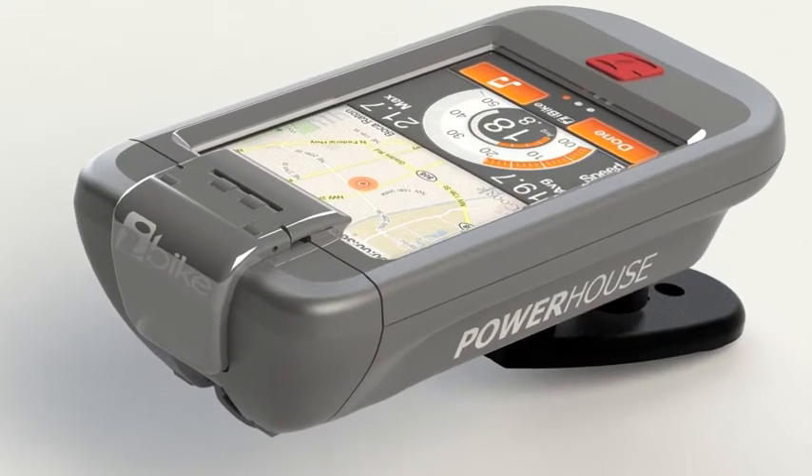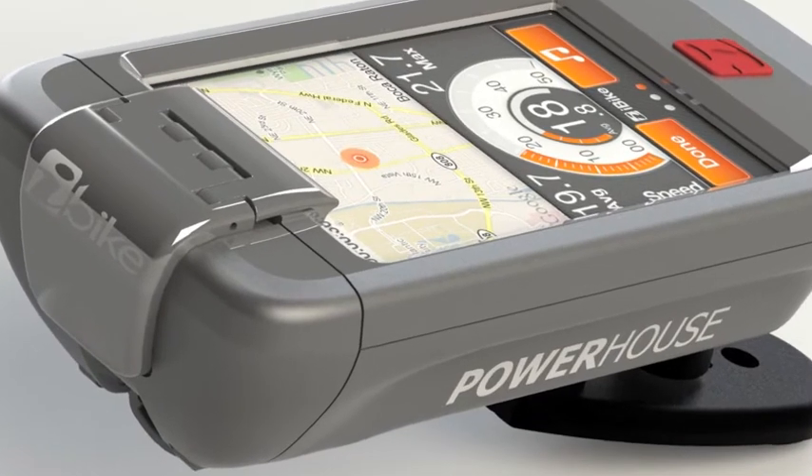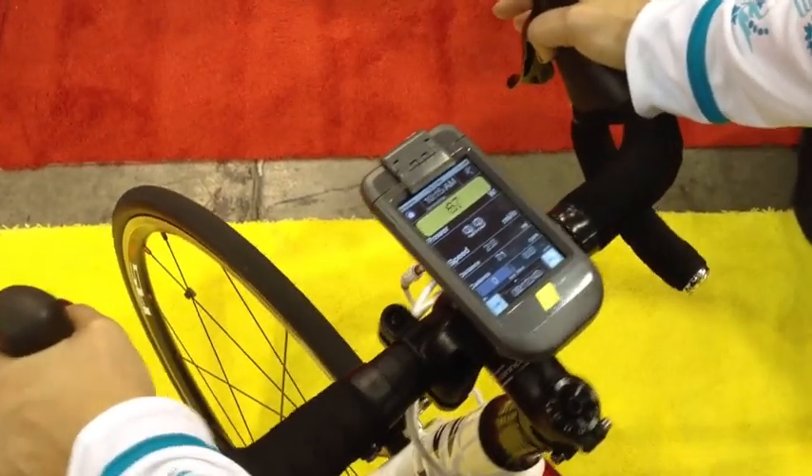The iBike Powerhouse is a water and shock resistant case that transforms your iPhone or iPod into an intelligent biking computer that automatically adjusts to your exercise goals. It comes with a wireless speed and cadence sensor and sells for $269.